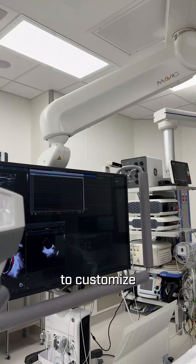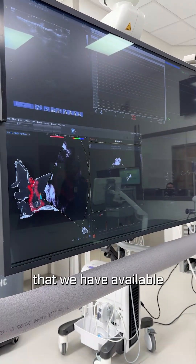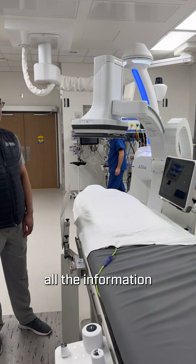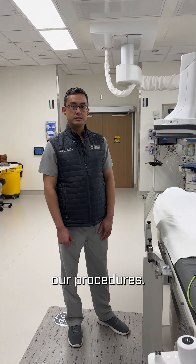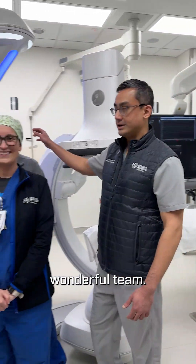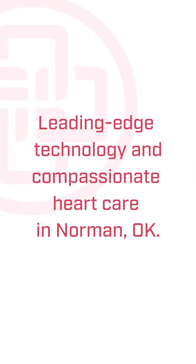We have the capability here to customize all the wonderful technology that we have available to process all the information in real time while performing our procedures. All this cool technology, but it doesn't happen without this wonderful team. We're lucky and grateful to have this amazing technology right here in Norman, Oklahoma.